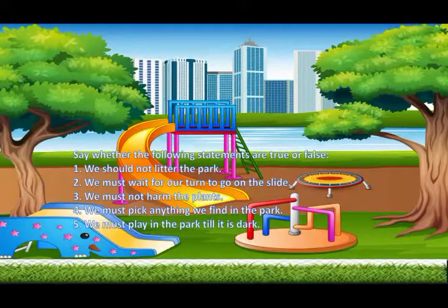Children, here are a few true and false. Let us read them and discuss them. We should not litter the park. We must wait for our turn to go on the slide. We must not harm the plants. We must pick anything we find in the park. We must play in the park till it is dark. Think about it.